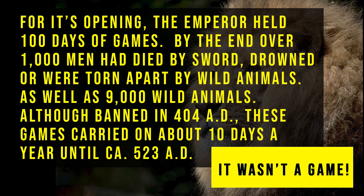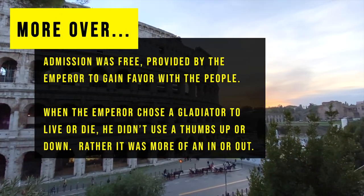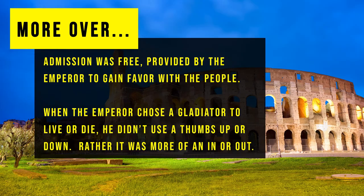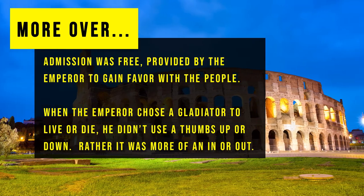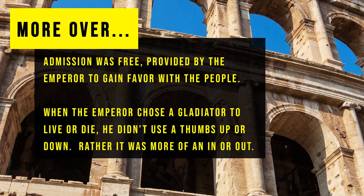Although gladiatorial combat was banned in 404 AD, these games carried on about 10 days a year until 523 AD. Admission was free, provided by the Emperor to gain favour with the people. When the Emperor chose whether a gladiator would live or die, he didn't use thumbs up or down — it was more of an in or out gesture.